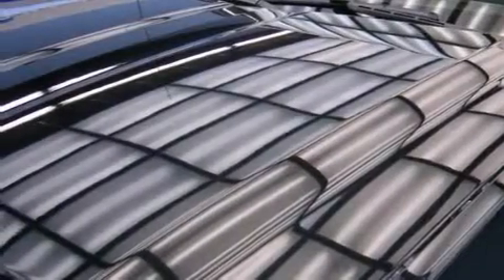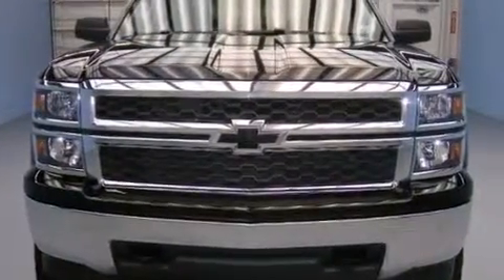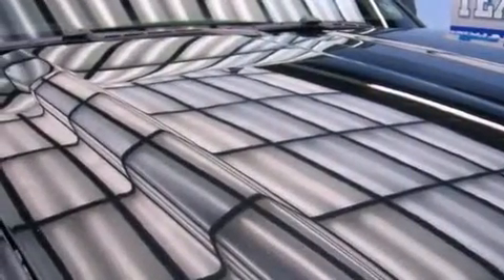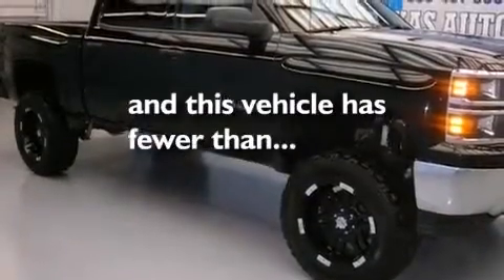The following features are also included: a low-tire pressure indicator, 20-inch wheels, cruise control, air conditioning, active fuel management, variable valve timing, an anti-lock braking system, and keyless entry. This vehicle has fewer than 20,000 miles on the odometer.